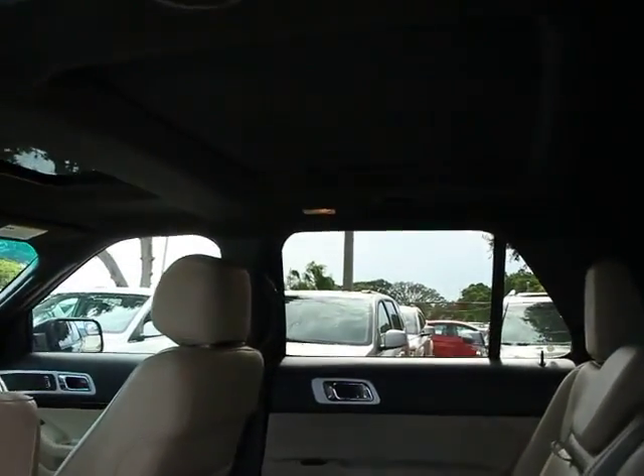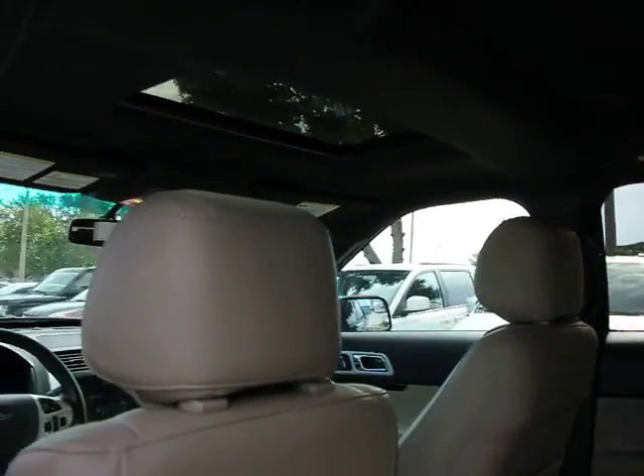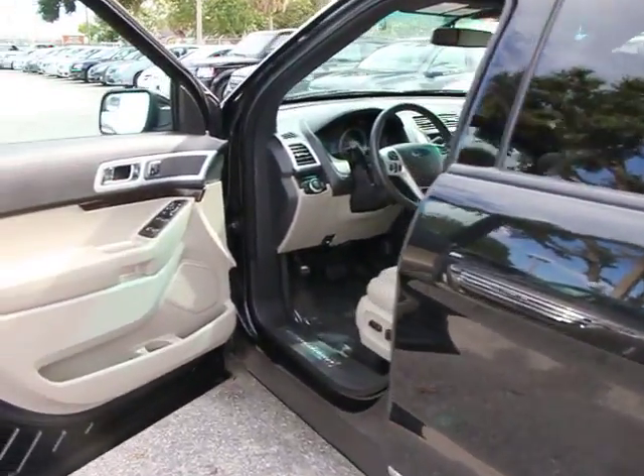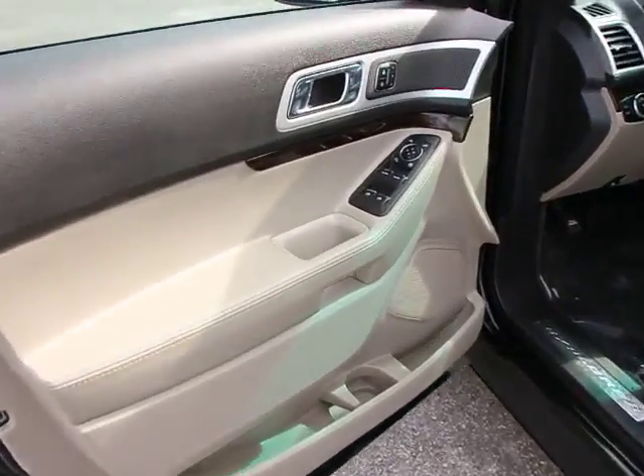Universal garage door opener. FWD. Power door locks. AM FM CD player with six speakers. Fog lamps. Backup camera. Cargo net. Power outlets.